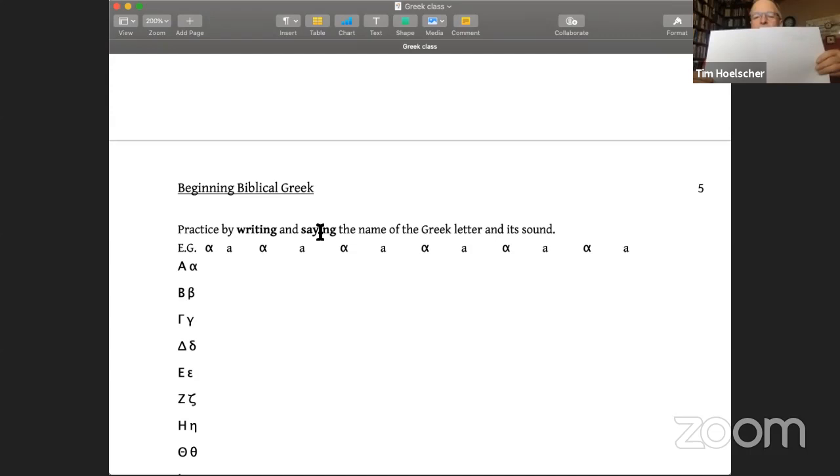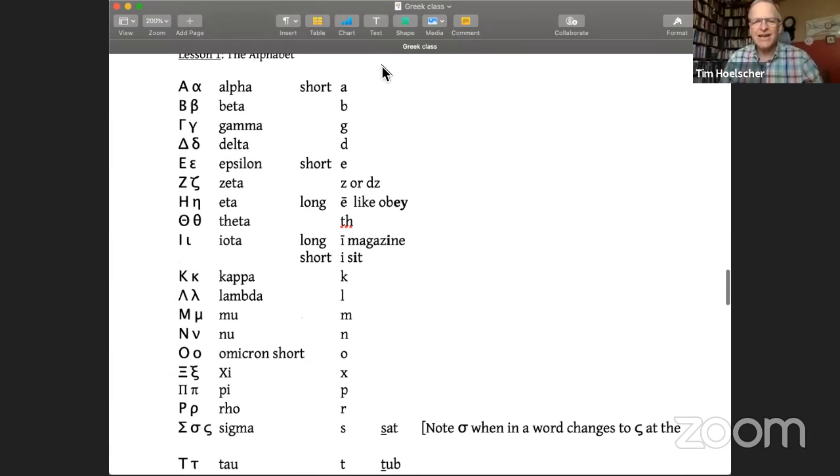When you get done with a column, you're going to slide a paper over it so you have to use your memory to think 'aleph — that's like an A' and write the A. Then when you come to the next column you'll see the A and have to recall the Greek letter. Cover it with your hand or another piece of paper. So let's go back up and look through the alphabet.